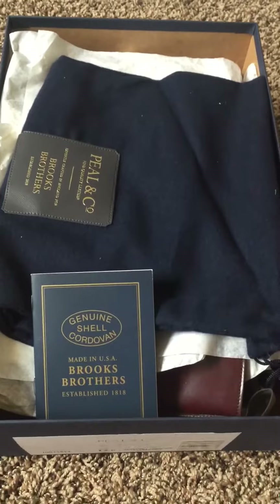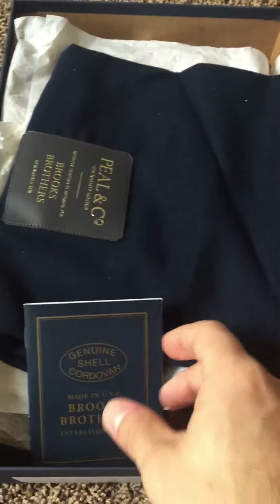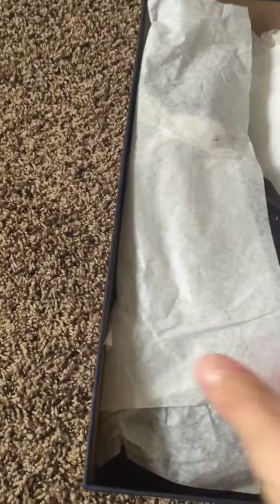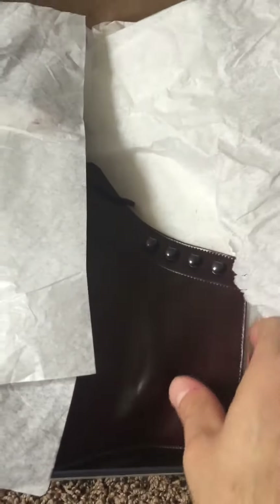Again, with the Peel & Company Brooks Brothers Cordovan, you get the Brooks Brothers Cordovan booklet and a couple of Peel & Company boot bags. We also have the nice wrapping paper.